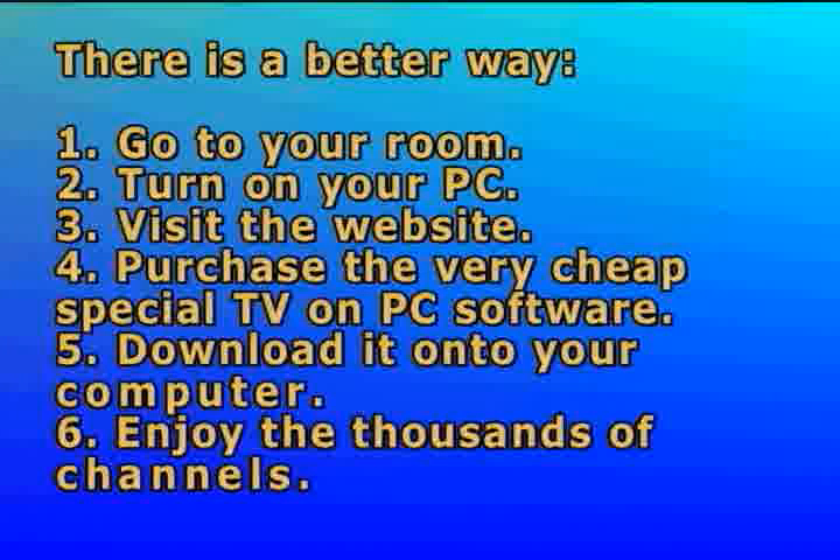1. Go to your room. 2. Turn on your PC. 3. Visit the website. 4. Purchase the very cheap special TV on PC software. 5. Download it onto your computer.